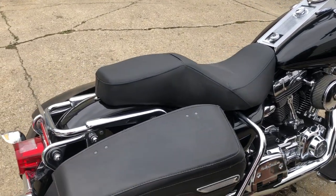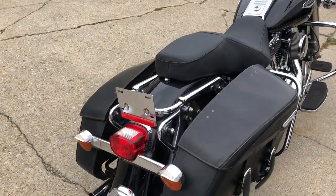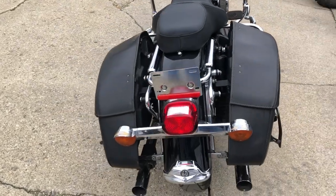Hey guys, ApprovalPowerSports.com — another Road King we just got in. This one's a 2007 Road King.